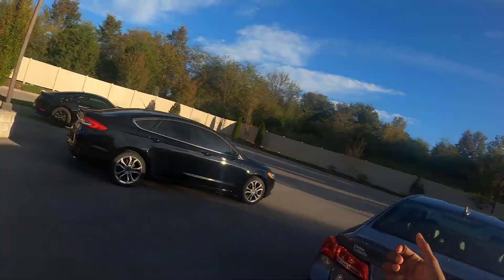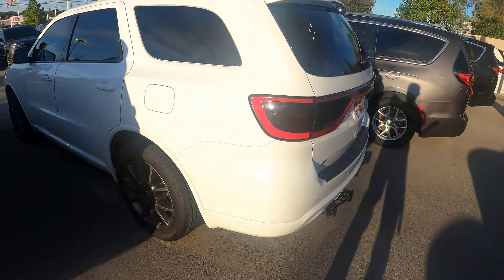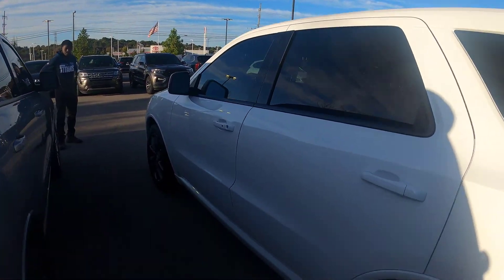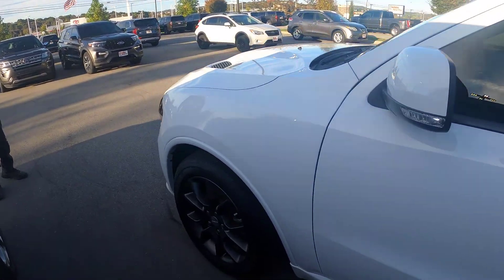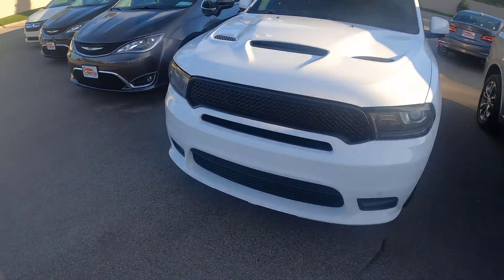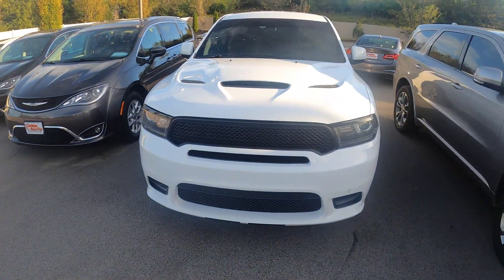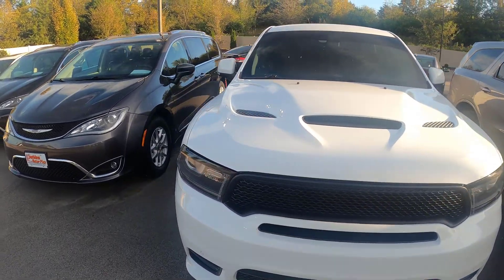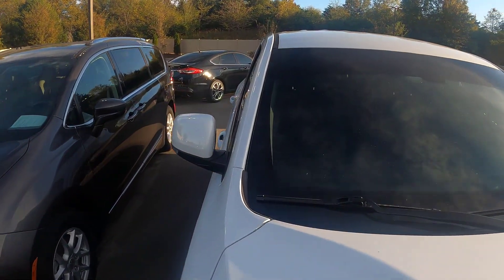They got a whole bunch of other cars around here, man. So look, basically we just ran into a Durango RT. It's pretty loud because they're missing the resonators up under here, and it's RT so it's got that 5.7 Hemi, you feel me. Look at that grill, bro. That grill is nice.